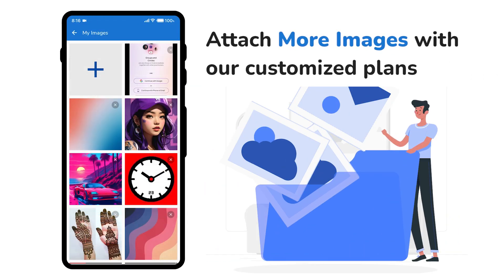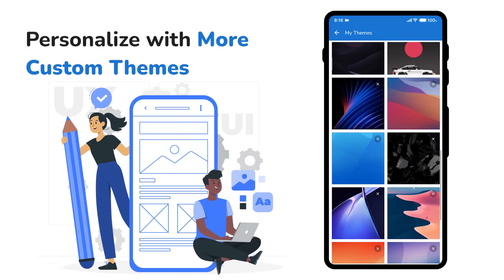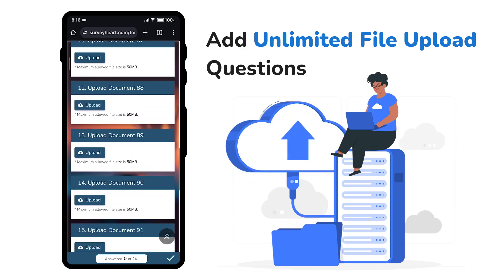Attach more images effortlessly with our customized plans. Personalize your forms with more custom theme styles, and add unlimited file upload questions to your forms.